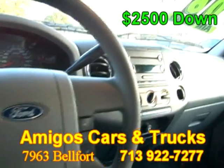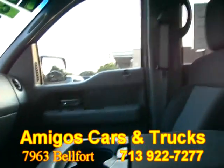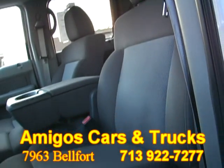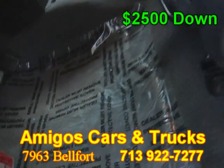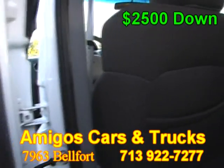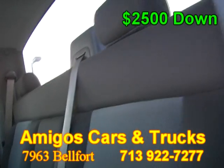It also has a CD player and a super clean cloth interior that is in excellent condition — no rips, no tears, and no stains. The carpet is real clean as well. This vehicle has plenty of room in the back.